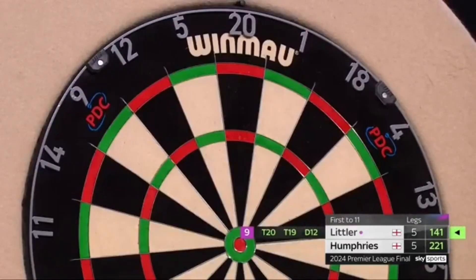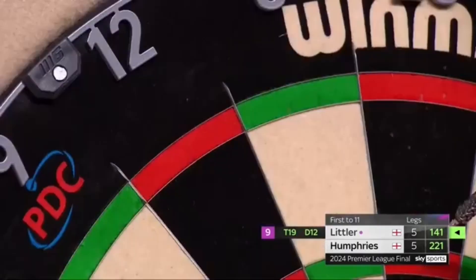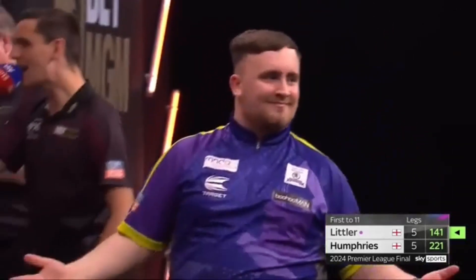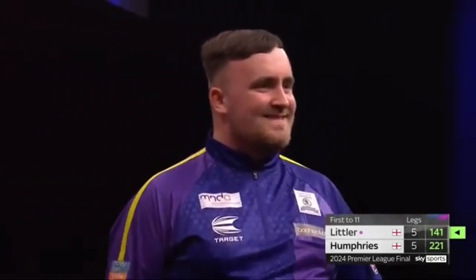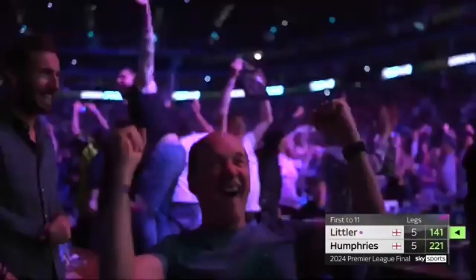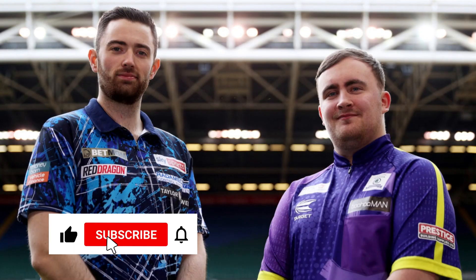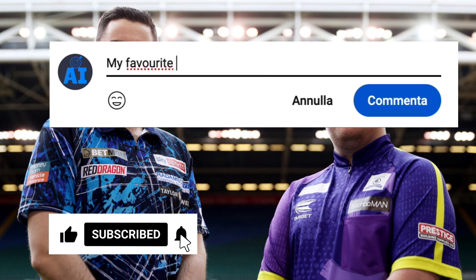Grip, shoulder position, rhythm — there are definitely points of contact between the action of Littler and Humphreys, despite their two different styles. They certainly share a great deal of talent, and given their young age, it could truly give rise to one of the greatest rivalries in the history of the sport. Thanks for watching the video. Write in the comments which other comparisons you would like to see, and subscribe to support the channel.